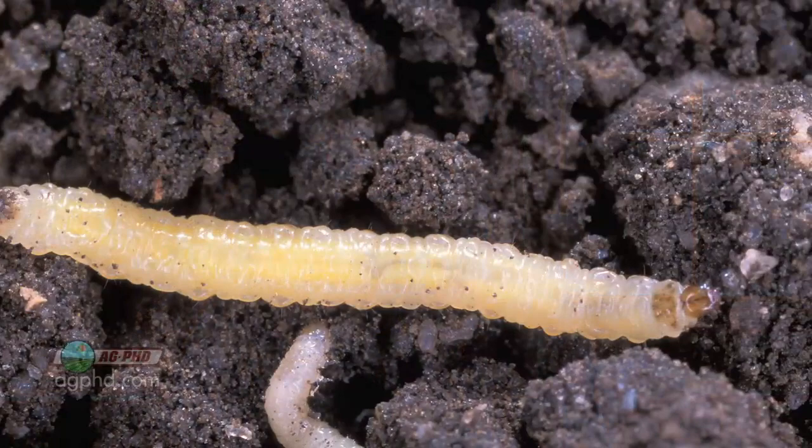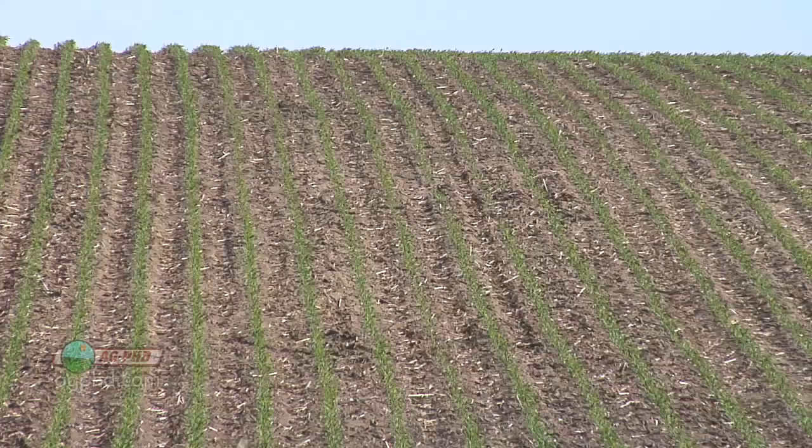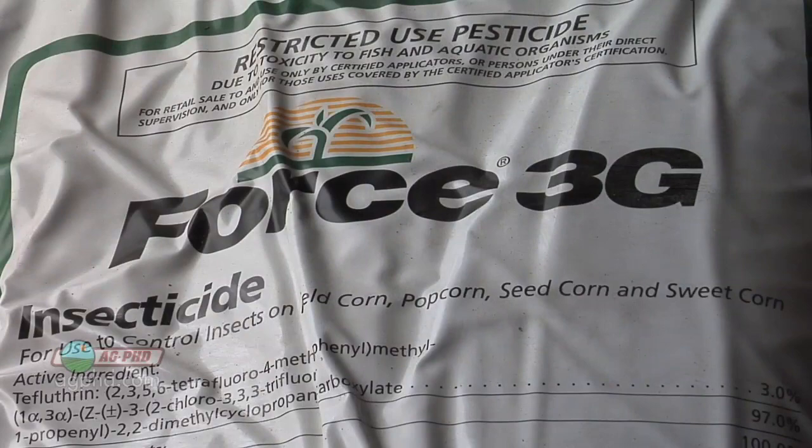You've got resistance. But also the other thing you have to remember with any of these Bt traits — I don't care if it's SmartStax or VT3 or Hercules or whatever it is — a bug has to take a bite out of that plant in order to ingest that Bt protein. When those traits started coming out, I thought, man, this is going to be great, the best control we've ever had. And it is better than what we've had in the past. However, it's still not good enough alone. It's still just a one-man show and you need a little helper alongside.